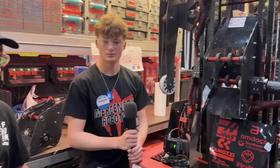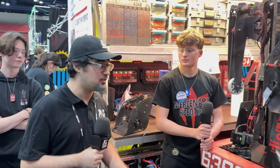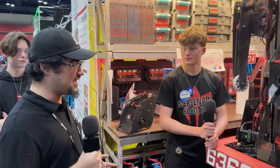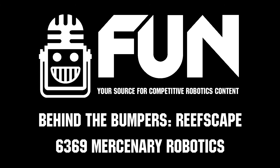Well, 6369 doing an amazing job so far this season — again, two district wins already under your belt, and one of the contenders for the Mercury Division on forecast. Good luck to you guys; you've had an amazing season.